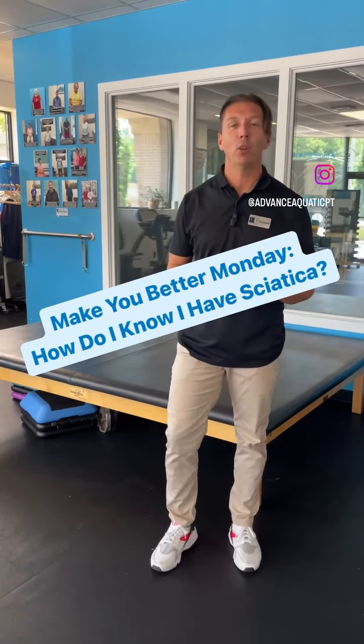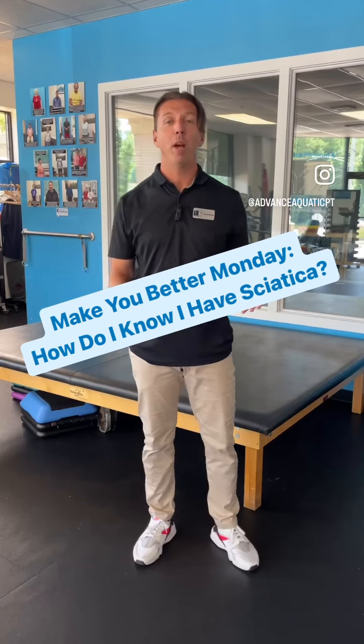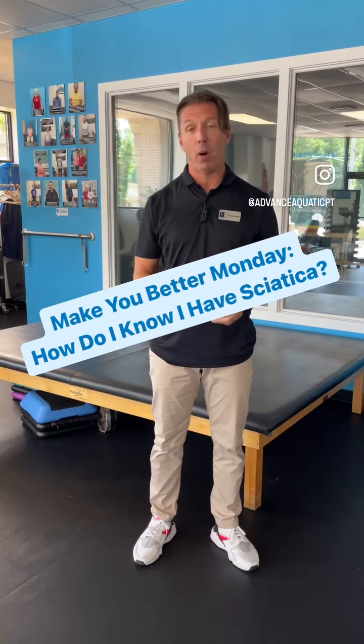Hey everyone, Ryan here with Advanced Physical and Aquatic Therapy. Today on Make You Better Monday, we're talking about how do I know I have sciatica.